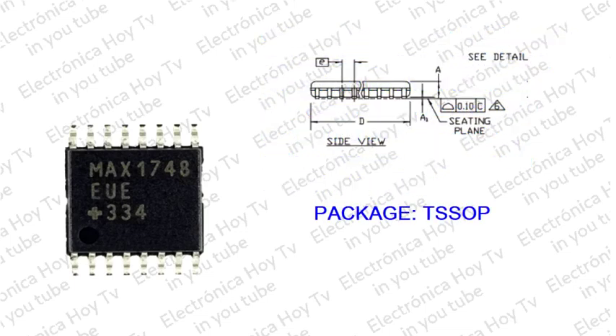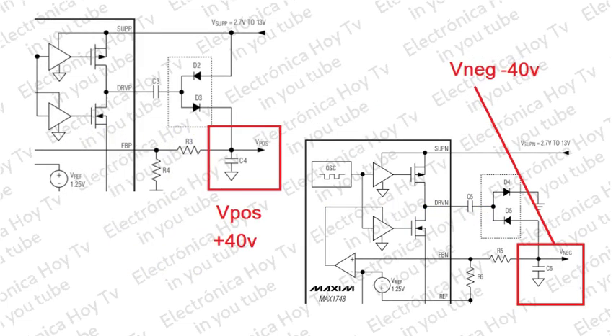Los MAX1748 y MAX8726 están disponibles en formato ultradelgado de paquete TSSOP, con 1.1 milímetro de altura máxima. Las bombas de carga doble regulan independientemente una salida positiva BPOS y una salida negativa BNEG. Estas salidas de baja potencia usan diodo externo y etapas de condensadores, tantas etapas como se requiera, para regular los voltajes de salida desde +40 voltios hasta -40 voltios.